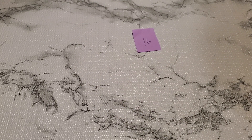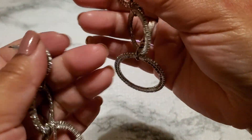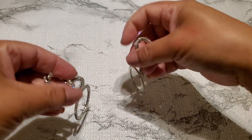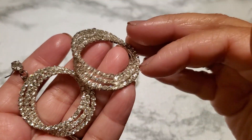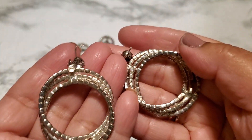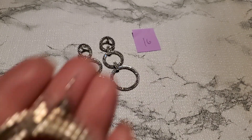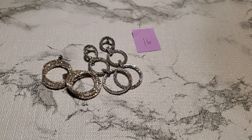And then number sixteen — it looks like they put this one backward. It's gonna be sold as is; you guys would probably have to take it out and put it back on the post. The construction doesn't really look that great. Anybody wants that, it's gonna be one dollar for number sixteen.